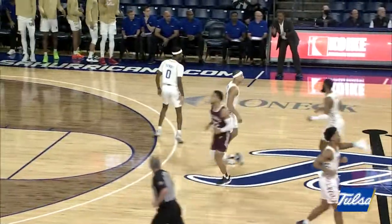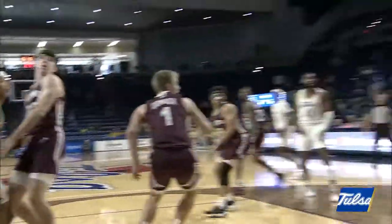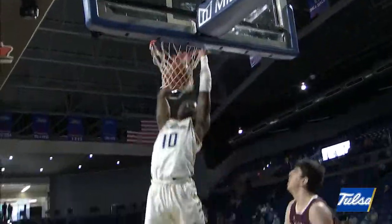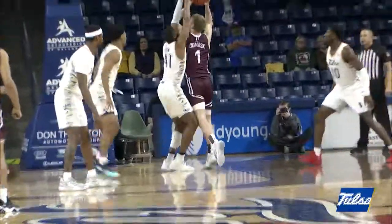Haywood nailing a three-pointer. Southern Illinois — isn't that the case every single game it seems like. Here's a great pass inside and a dunk by Dalger! That's a wonderful pass by Pritchard.